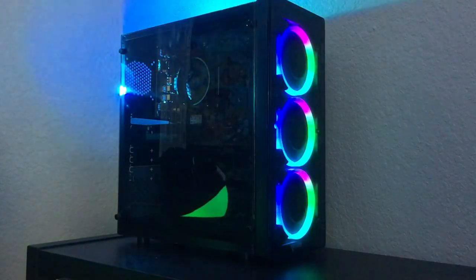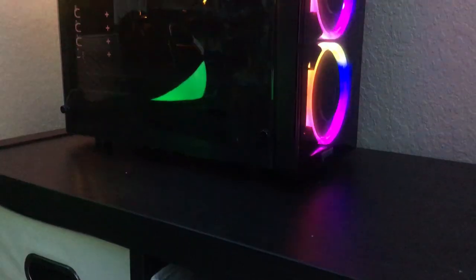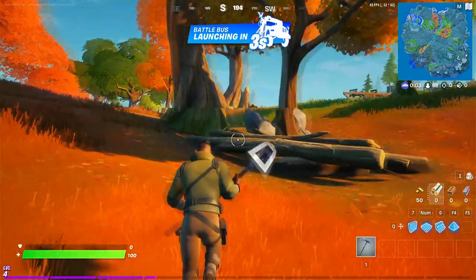Today we're going to be looking at a $300 gaming PC that you could build here in 2021. Despite the ridiculous prices on graphics cards and processors right now, it's still possible to build PCs, so don't freak out. This PC can play most games at 60 FPS all the way up to 120 depending on the game. If you're playing Minecraft you're going to get more than that, but games like GTA and Fortnite are going to run very smooth.